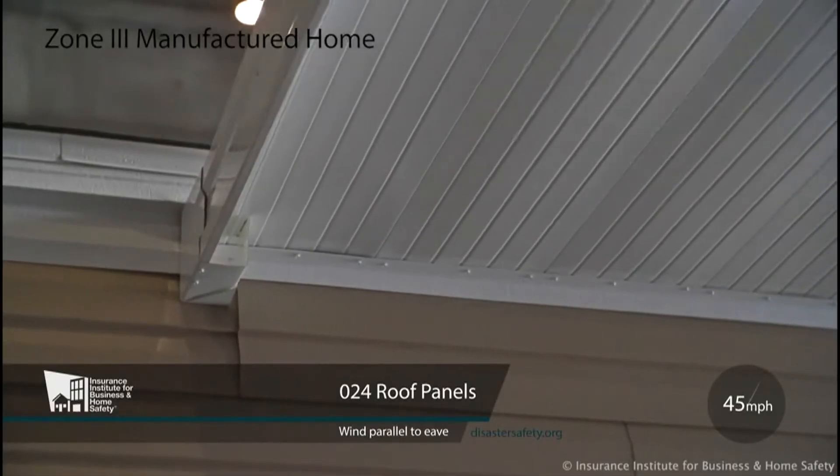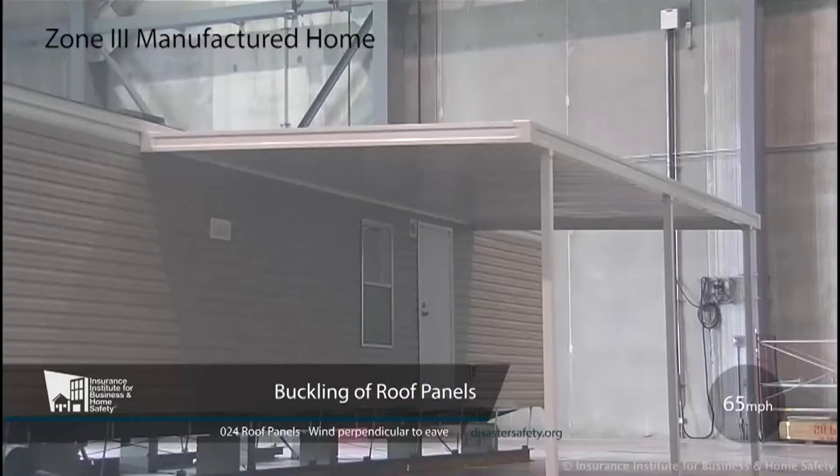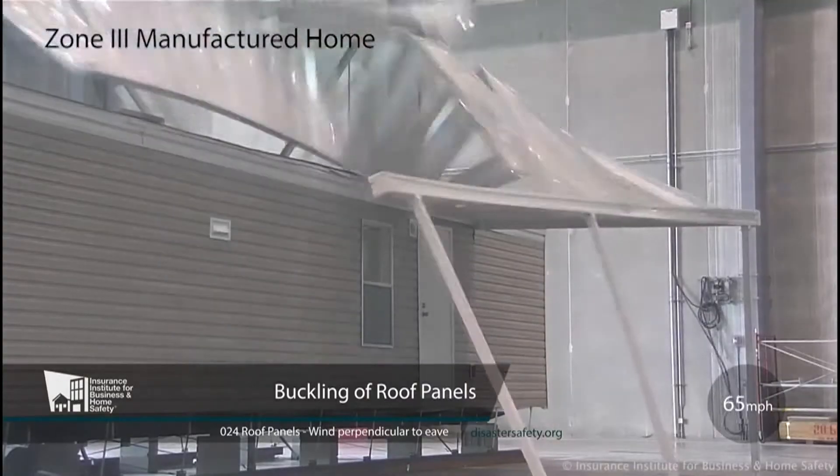Today officially wraps up Severe Weather Awareness Week. I wish we could just wrap up the season, but we're just now kickstarting it. Depending on where you live or when your home was manufactured, your home was created to withstand a certain wind zone. These zones use wind speed as a determining factor for how strong or secure your home is during a wind event.